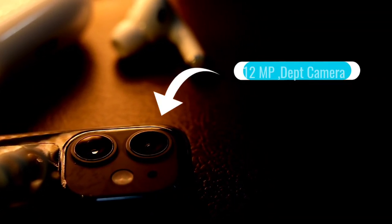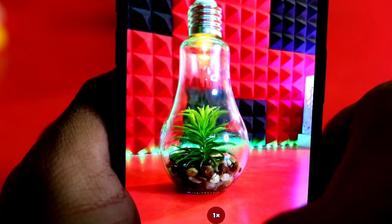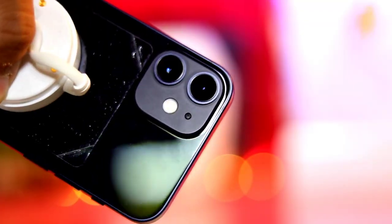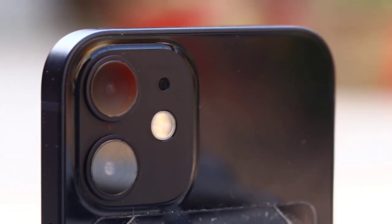I did some camera tests on the iPhone 12 mini and found them quite interesting — the focus is much clearer than on previous iPhones I've used, and the quality has definitely improved. The camera comes with a 12-megapixel depth camera with 10-bit HDR video recording, which delivers 60 times more colors than 8-bit video.